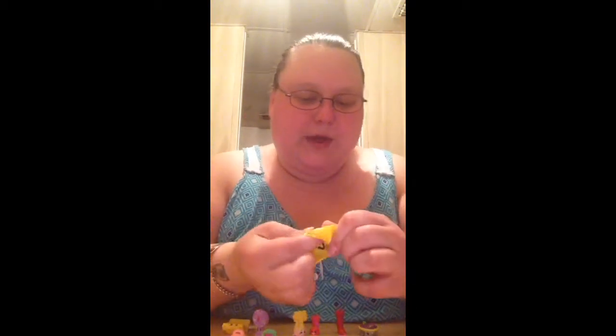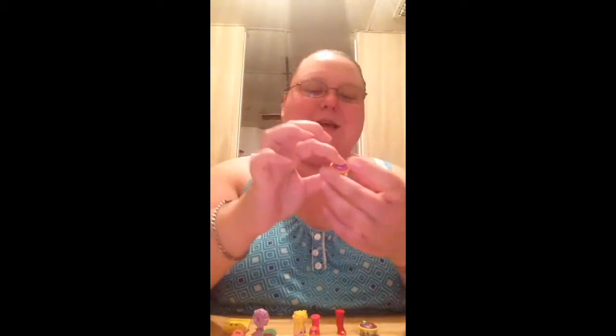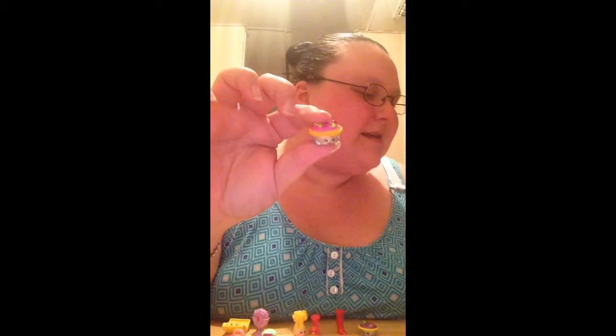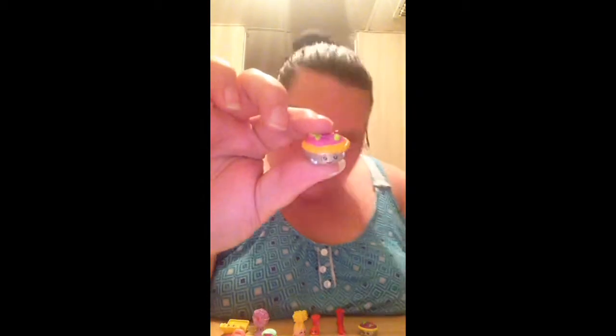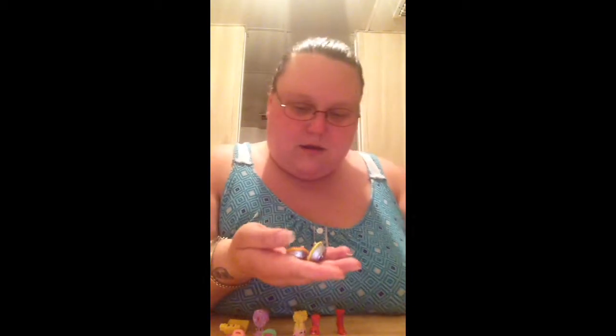Okay, let's see who we get in this one. Oh yay, we got the other Queen of Tarts that we needed! That is awesome and she is a common. Oh wait, I'm confused now — the colors are so close. We got both of them here but which one is which? Okay, the one I opened just a little bit ago was the one we needed, so this one is a duplicate.